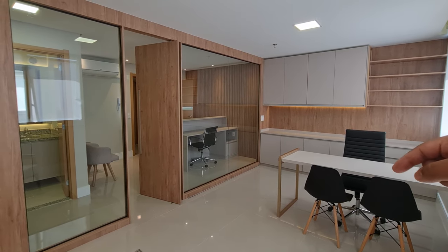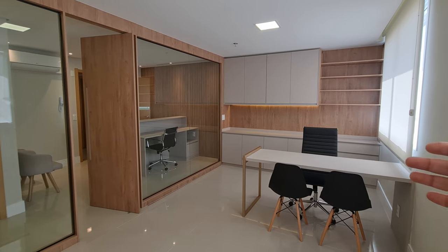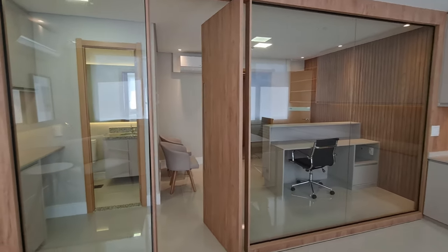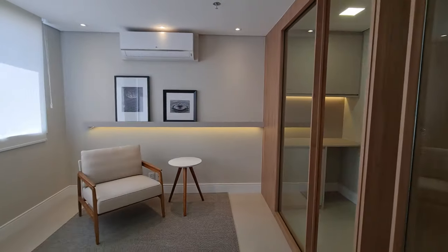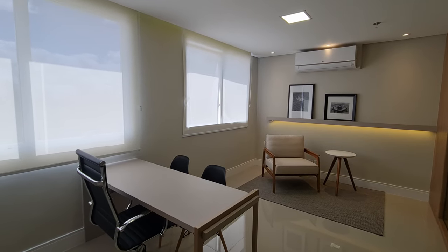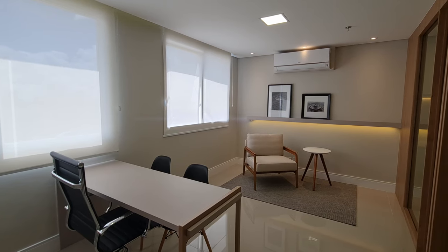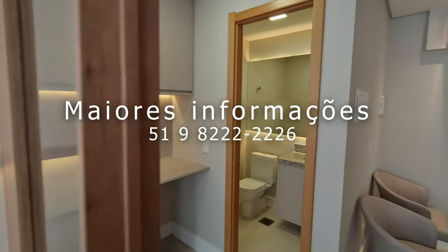Com o home office em alta, muitas pessoas ainda não se adaptaram a atender clientes em casa. Por isso vim filmar essa sala, que está com ótimo preço e condições muito boas: por apenas R$ 338 mil você compra essa sala prontinha, não precisa fazer nada, ganha seis meses de condomínio e já vem trabalhar no seu mais novo endereço no centro de Porto Alegre. Entre em contato com a equipe de corretores da A4. Muito obrigado — deixe seu like, até o próximo vídeo, e boa semana!